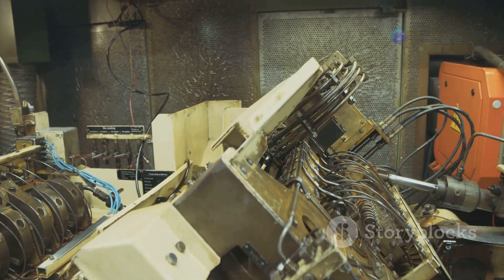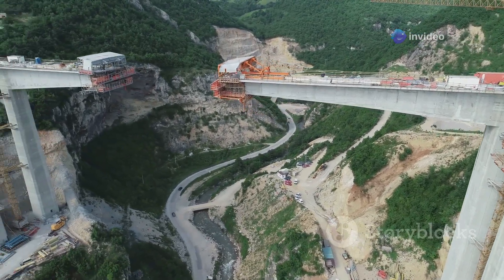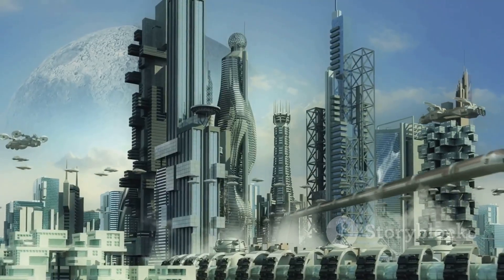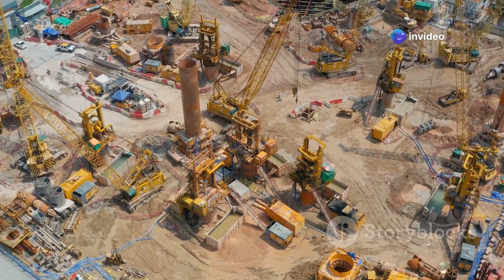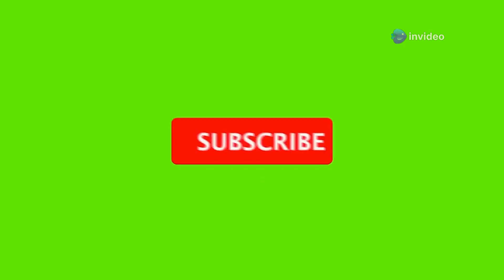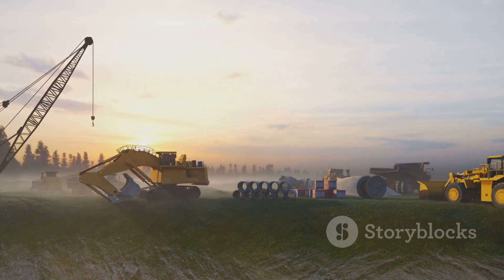Well, there you have it, folks — 10 mega machines of China that prove the country is a force to be reckoned with in the world of engineering and technology. From gravity-defying trains to record-breaking bridges, China's pushing the boundaries of what's possible, and frankly it's rather impressive. If you enjoyed this high-octane adventure, give us a thumbs up, subscribe to the channel for more amazing content, and don't forget to tell us in the comments which mega machine left your jaw hanging the lowest. Until next time — cheers!